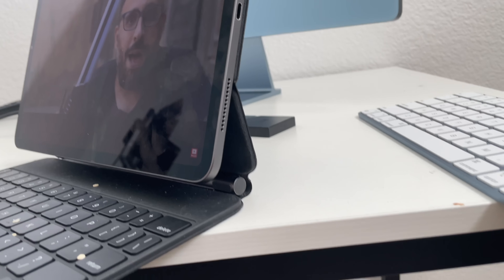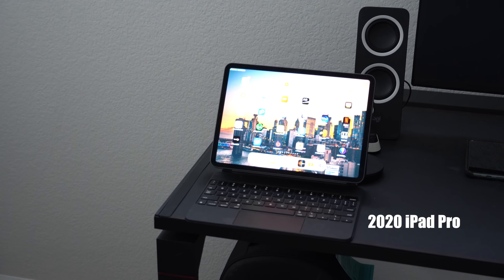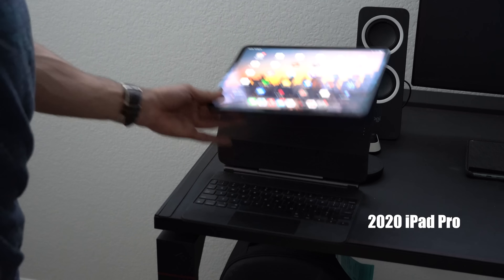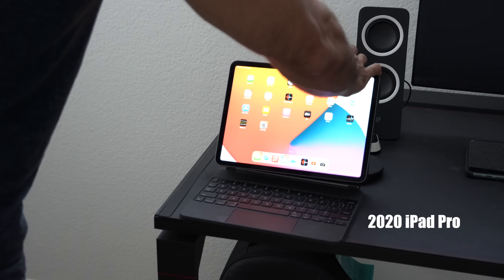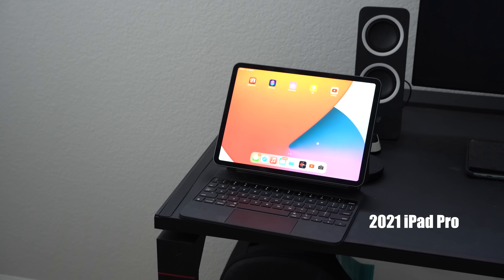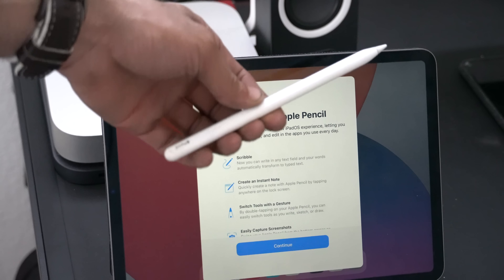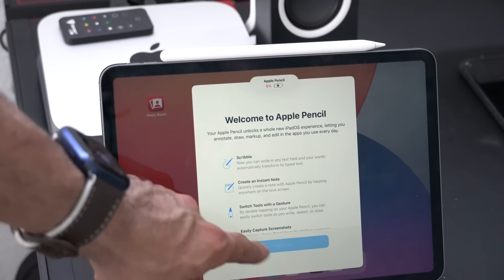Battery life on both is rated up to 10 hours on a single charge. Both use Wi-Fi 6 and Bluetooth 5. Both are compatible with the Smart Keyboard — you can even use the 2020 Smart Keyboard on the 2021 iPad Pro, which I can confirm right here. The second-generation Apple Pencil is also supported on both.